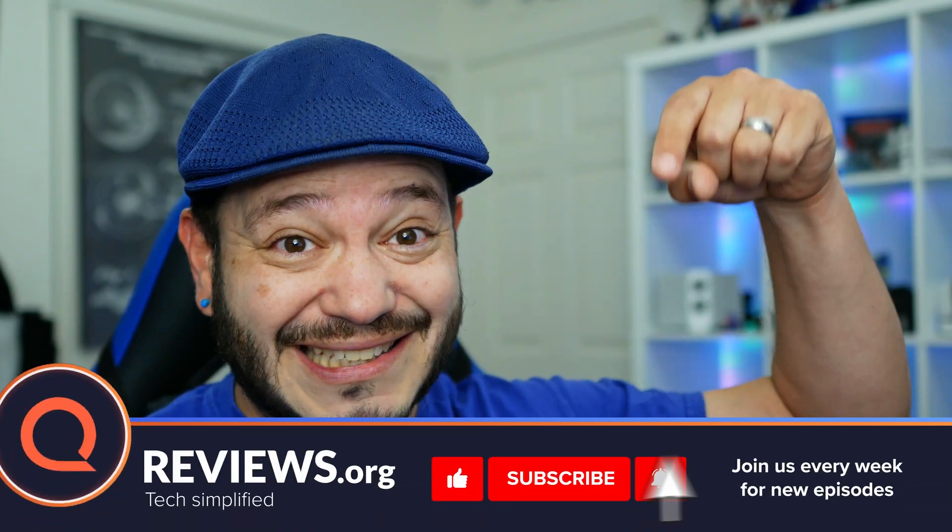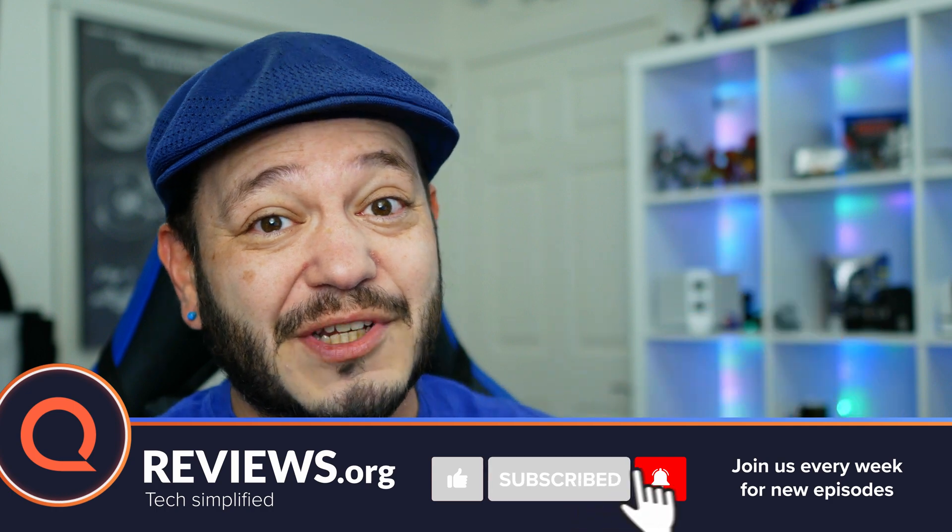Before we jump in, I'm gonna need you to do that thing where you hit those like and subscribe buttons under this video. Make sure you stay up to date on all the coverage we're producing here for Reviews.org.